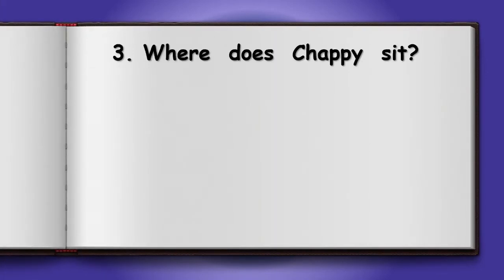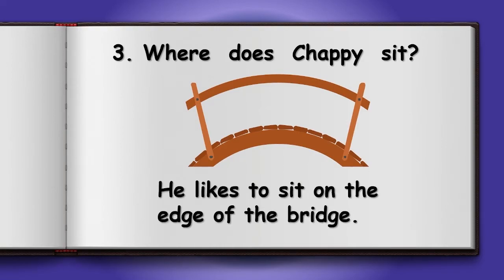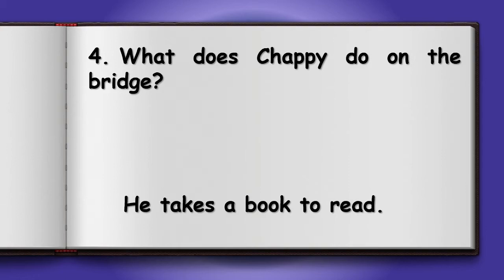Number 3: Where does Chappie sit? On the bridge. He likes to sit on the edge of the bridge. Number 4: What does Chappie do on the bridge? Read. He takes a book to read.